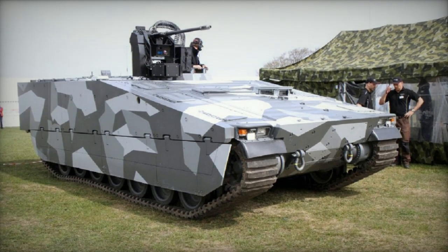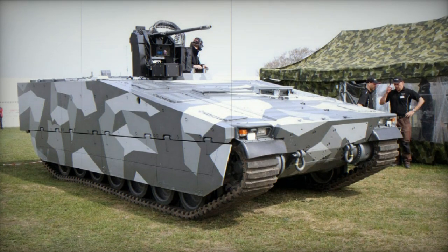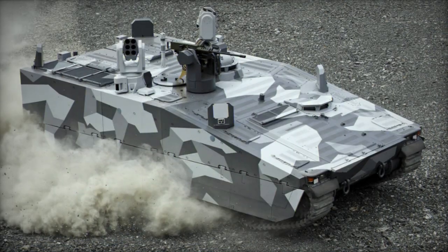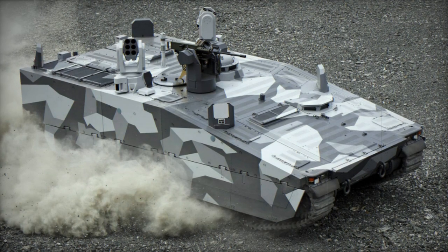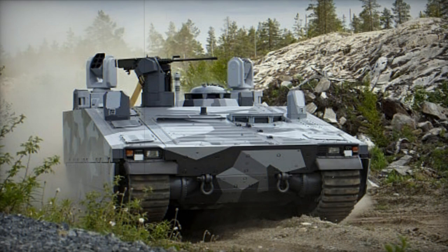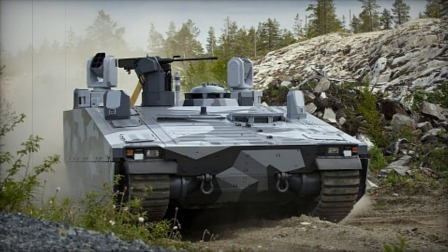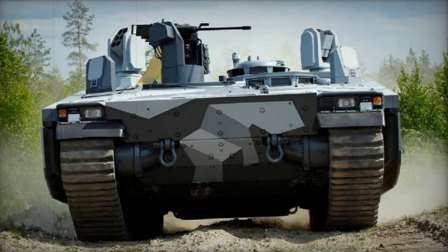The CV-90 Armadillo, a heavily armored personnel carrier, was developed by BAE Systems through independent initiative. The prototype was unveiled in 2010. This armored vehicle is based on the reliable CV-90 infantry fighting vehicle. Nevertheless, as of 2018, no production orders had been placed for the Armadillo.